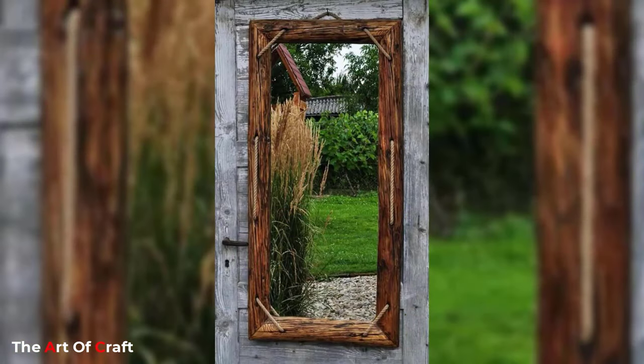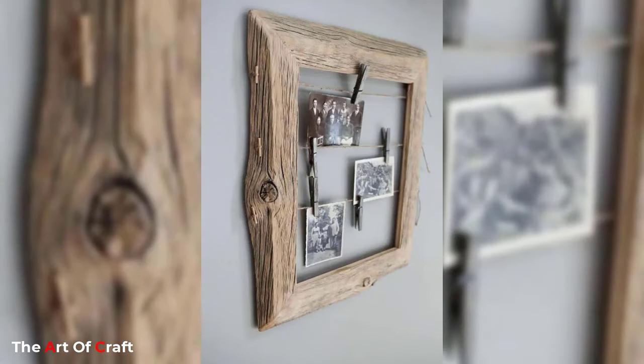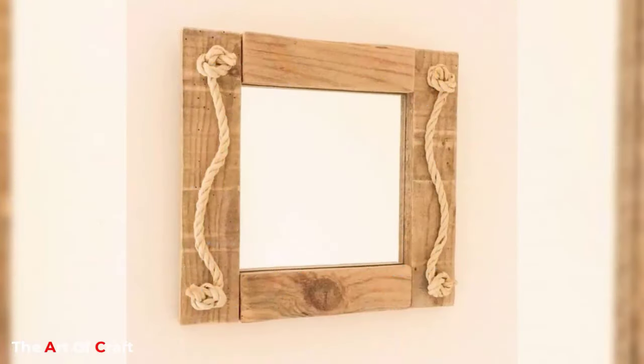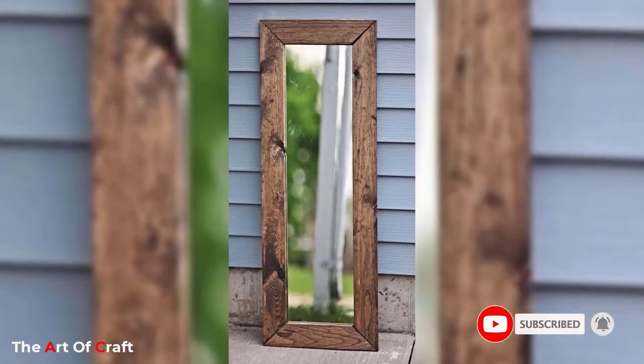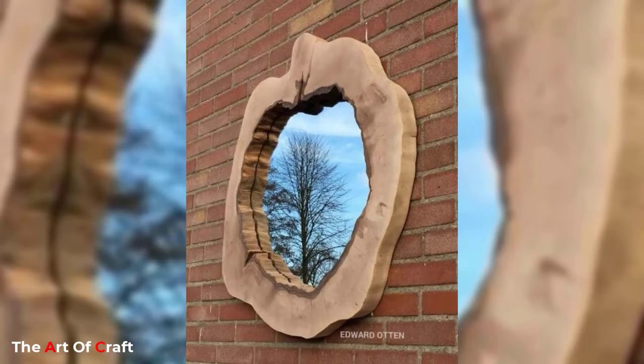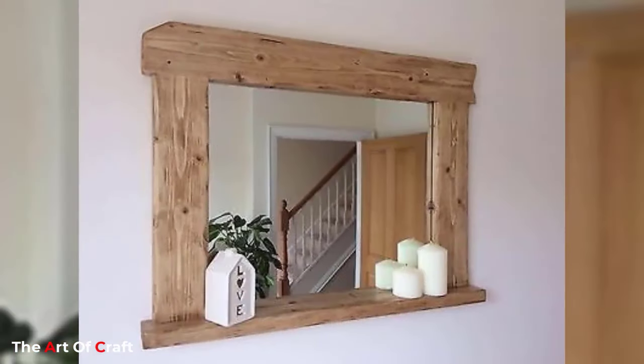Mirrors can also be used in outdoor spaces. Outdoor mirrors can reflect the beauty of nature, creating a sense of tranquility in the garden or patio area. They can be used to create a focal point in the outdoor area and also reflect light, making it appear brighter and more inviting.